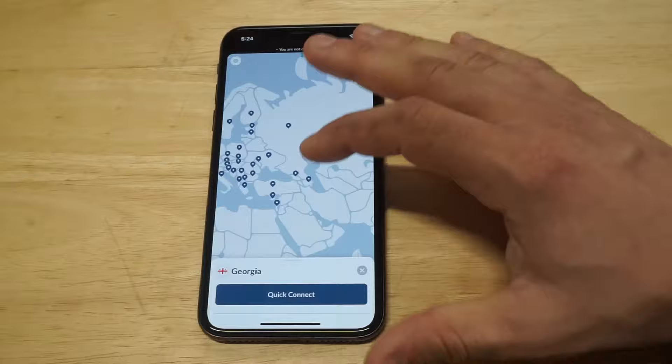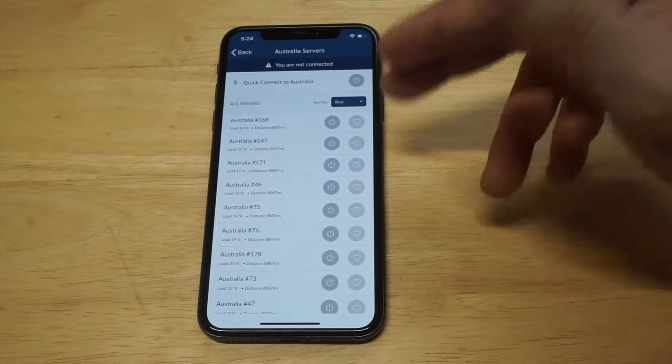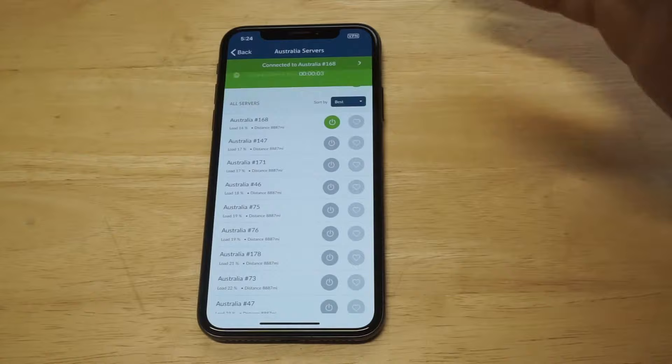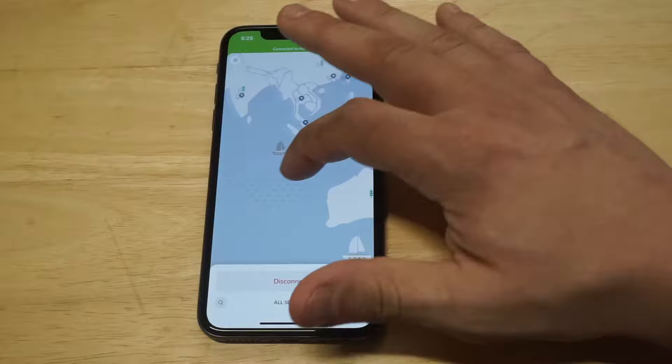If you wanted to connect by browsing through servers alphabetically, you could do that. You've got Australia right here — when you click on a country, it's going to pull up the best connection currently available. You can have it set to best, press the connect button, and now we're connected to Australia. It's really that easy. The mobile app interface is going to look exactly the same whether you're on a desktop, laptop, Mac or PC.